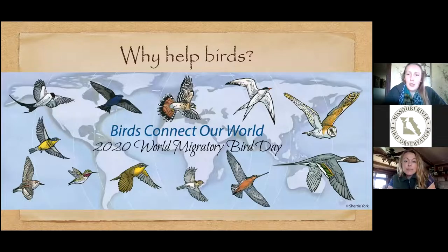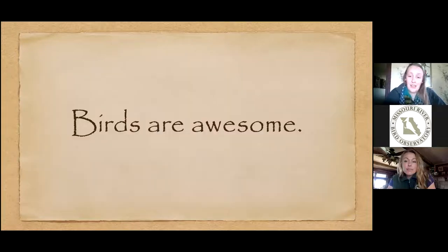Why help birds? Birds are everywhere — from the most natural landscapes to very urban areas all over the world. Because they occupy so many different spaces, they connect us. They migrate over thousands of miles, connecting very distant places. Just this morning I had a hummingbird at my feeder for the first time this year — it had been down in Central America and came back up.